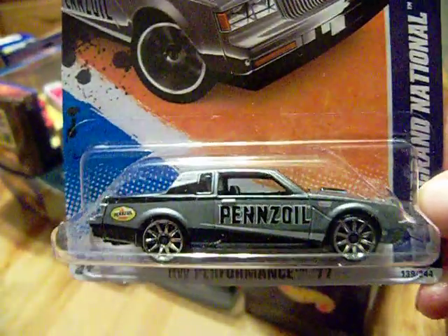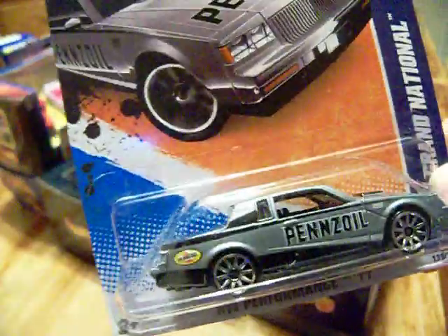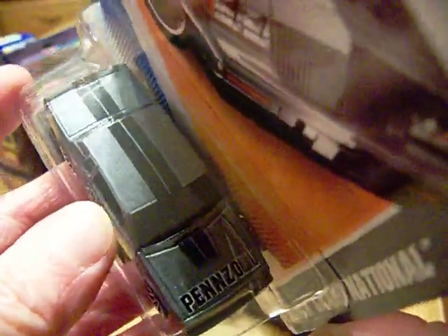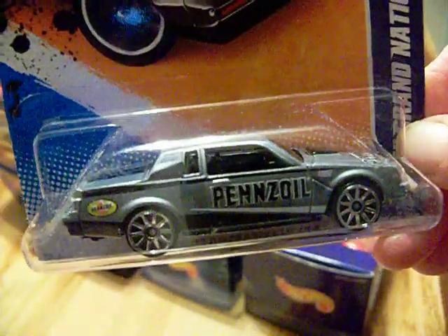They did have something I've been looking for - the gray Pennzoil Buick Grand National. Of course I didn't just pick up one, I picked up a couple. You know me - if I like the car I always gotta pick up two. They finally had the gray one, so there's the white one, the yellow one, and now the gray one. That's the variation from 2011.